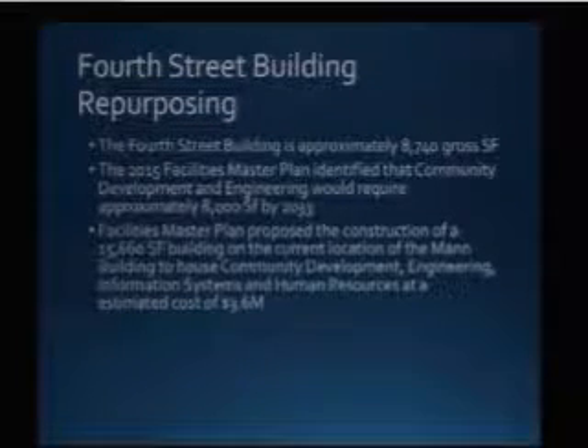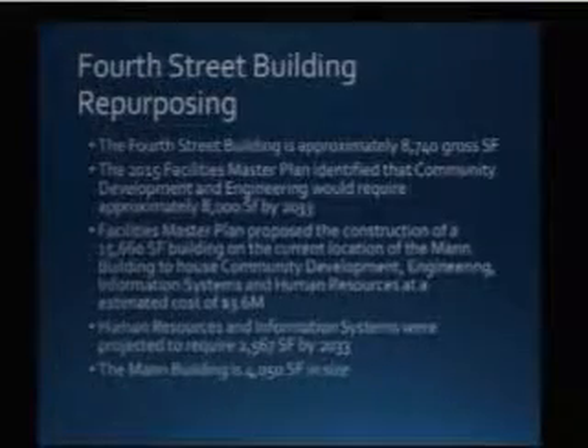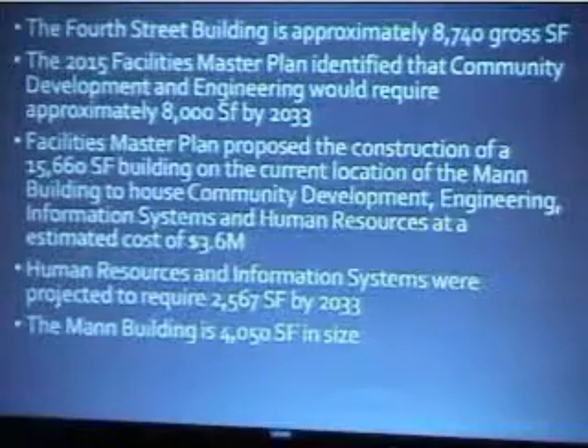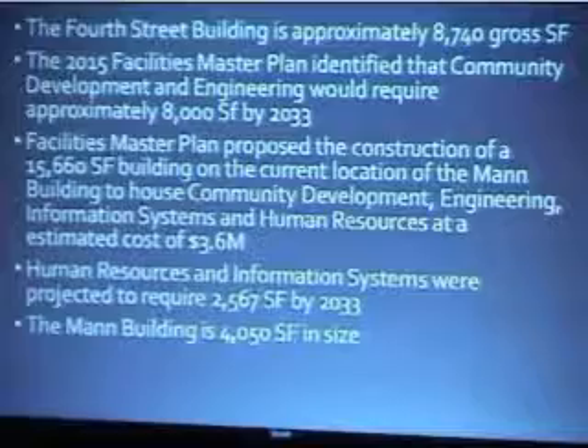These are the amounts that were in the facilities master plan of 2015. The Mann building is 4,050 square feet. Transferring community development and engineering to the 4th Street location would position them where they need to be with their projected space needs. It's a facility already owned by the city, already tax-exempt, and it addresses space needs beyond just the condition of the Mann building. We've looked at expanding the Mann building to the west, south, or adding a second story, but adding on will be very expensive because it isn't structurally sound — you can't put a second story on it. So this is a way for us to address those needs.